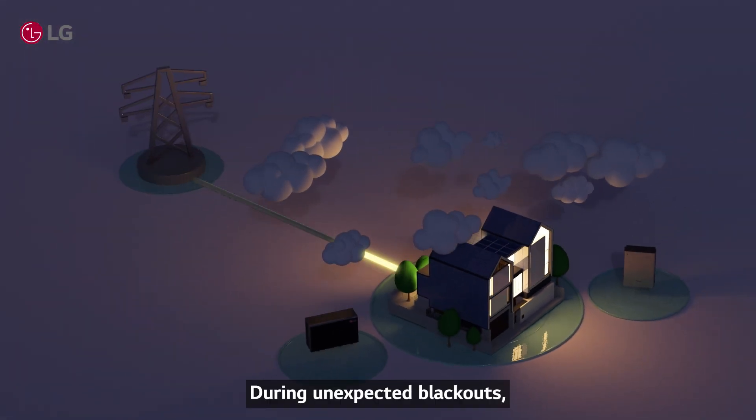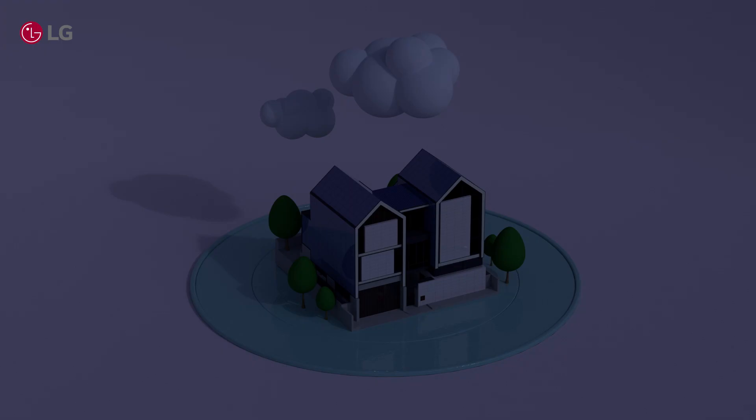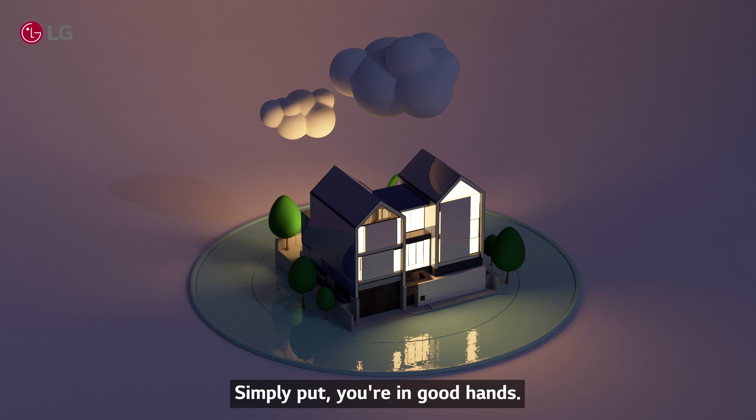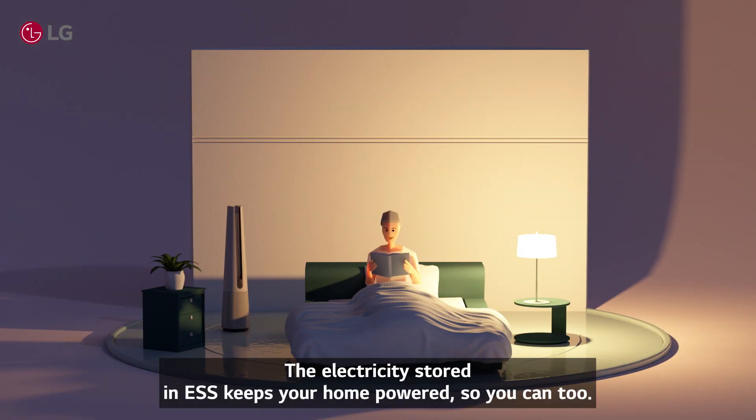During unexpected blackouts, ESS helps prevent power outages. You're in good hands — the electricity stored in ESS keeps your home powered so you can too.